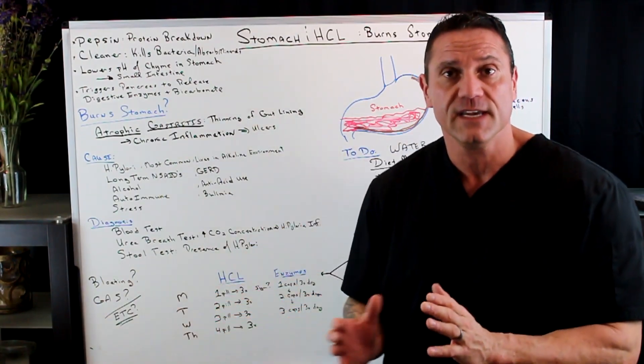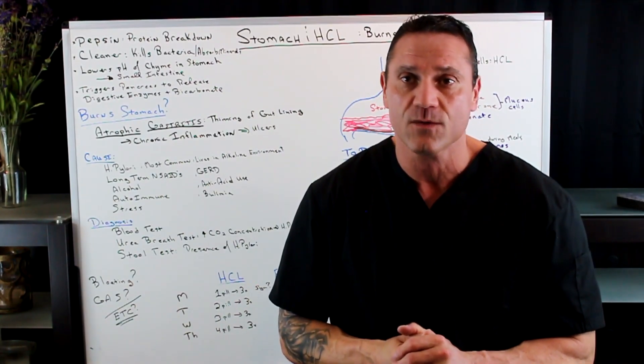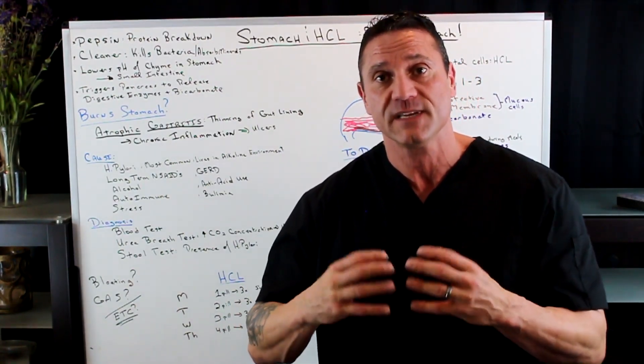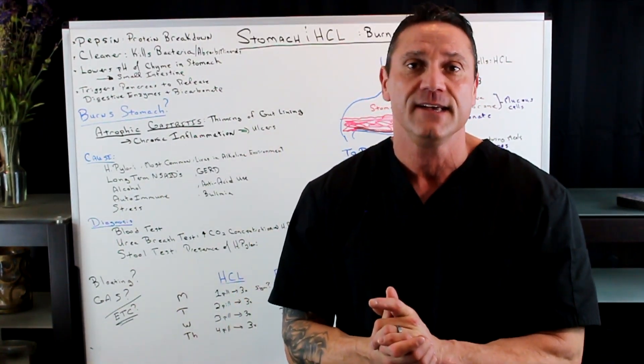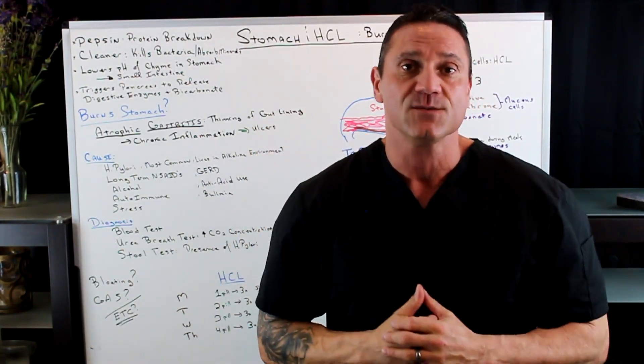I hope this helps. Atrophic gastritis is very common — I see a lot of this and work with many patients to help ease symptoms and correct the situation. If you have any comments, please leave them below. Hope you enjoyed the video. I'll see you in the next one. Be good.